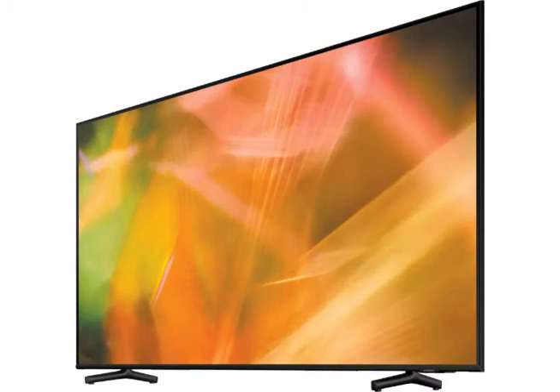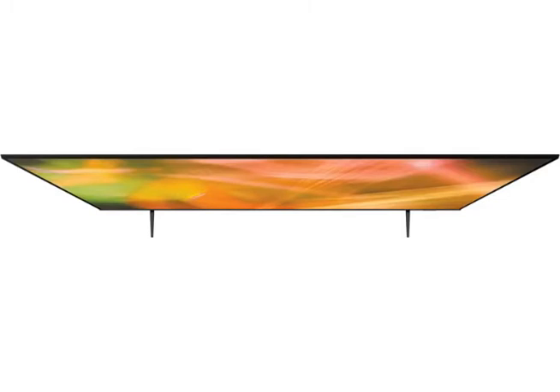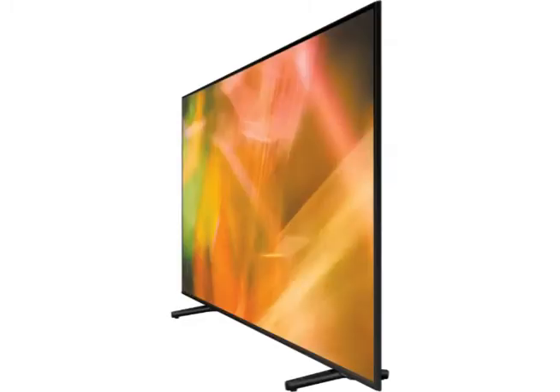A TV designed to be enjoyed. Samsung's life-sized 85-inch AU8000 4K Ultra HD Smart LED TV ensures your home entertainment is like nothing you've experienced before. Watch with stunning colors, listen with great audio, and even game like a pro in the comfort of your home.